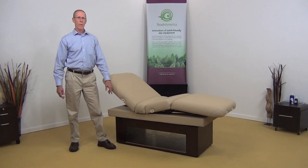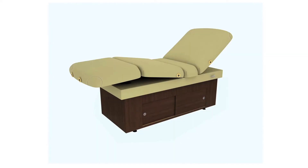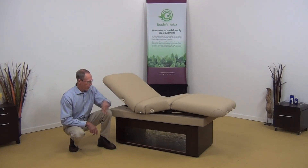We also have sliding doors on both sides of the cabinet. Wood veneer doors are our standard, and we have optional sculptured glass doors which are also attractive and allow light to shine through the table.